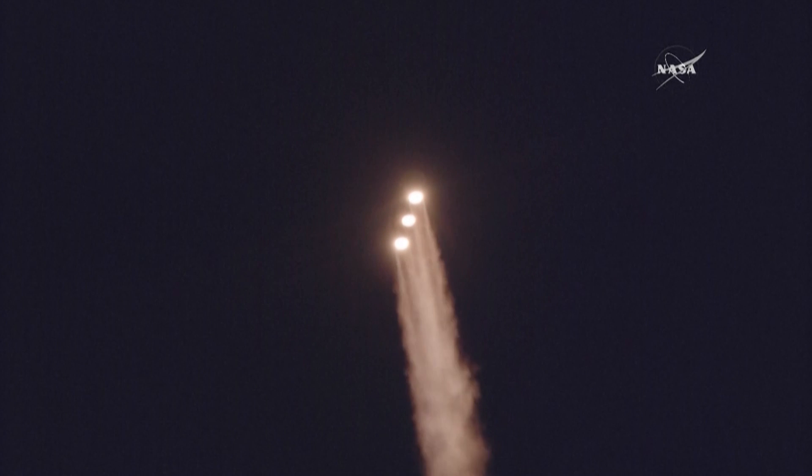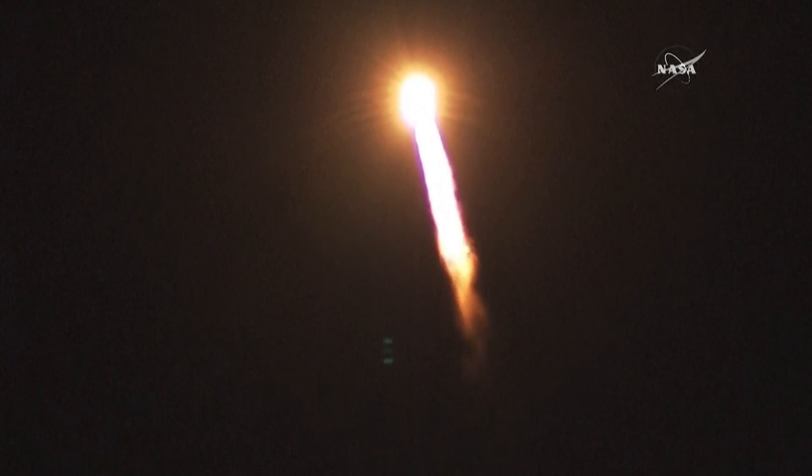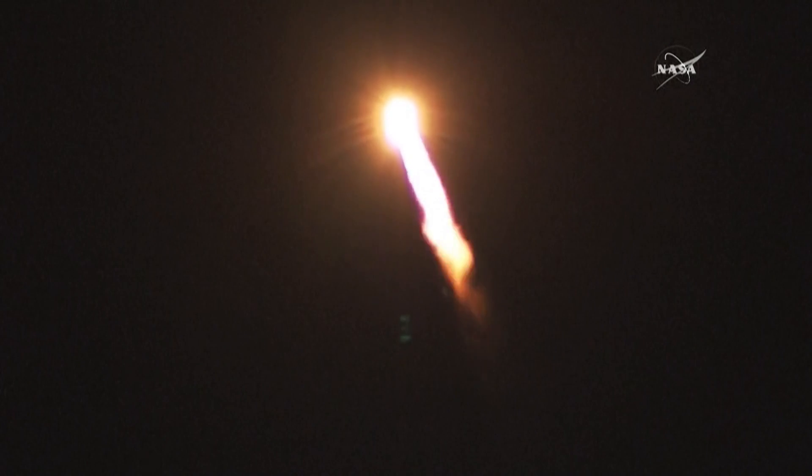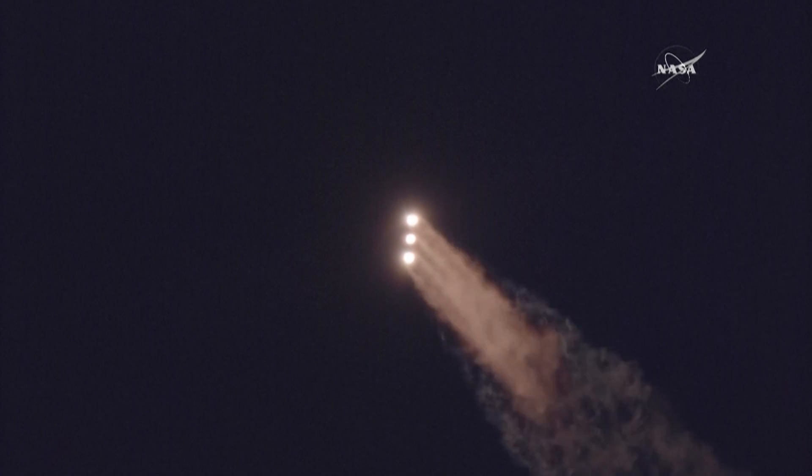One minute into flight. Equal trajectory looking good, right down the middle of the range track. One minute, ten seconds into flight. Coming up on one minute, nineteen seconds into flight — max Q, maximum dynamic pressure — and Mach 1. Delta IV is now supersonic.